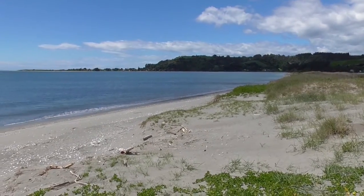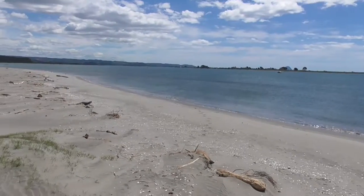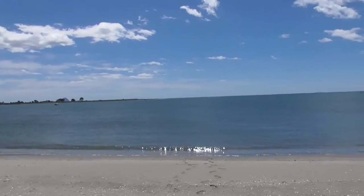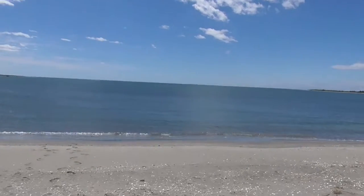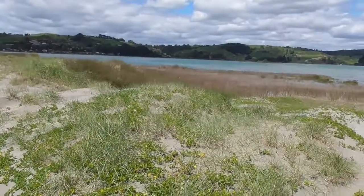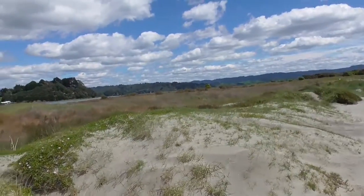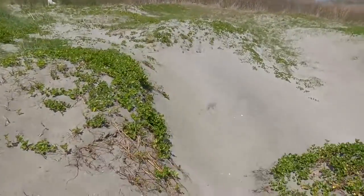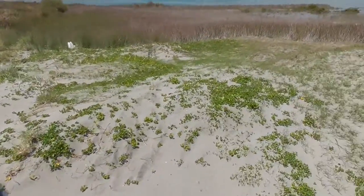So here we are, about to turn over to the other side of the island. As you can see, we have the white, clean, pristine beaches on the northern face — the one that points directly out to the great Pacific Ocean, with White Island, the active volcano, in the distance. We're going to be trudging through these tiny dunes onto the southern face, where you'll notice quite a drastic change in how the island appears.